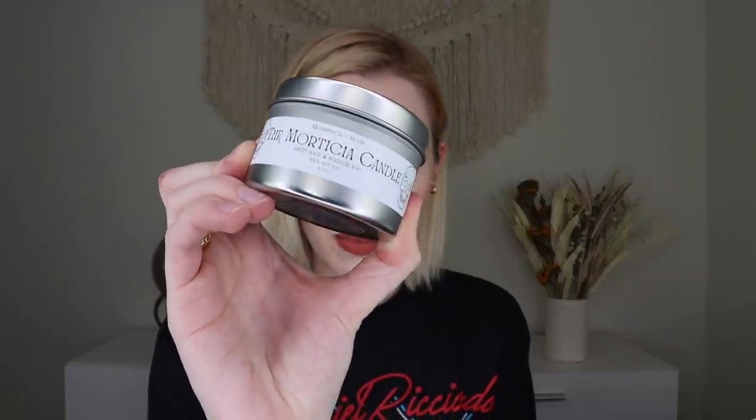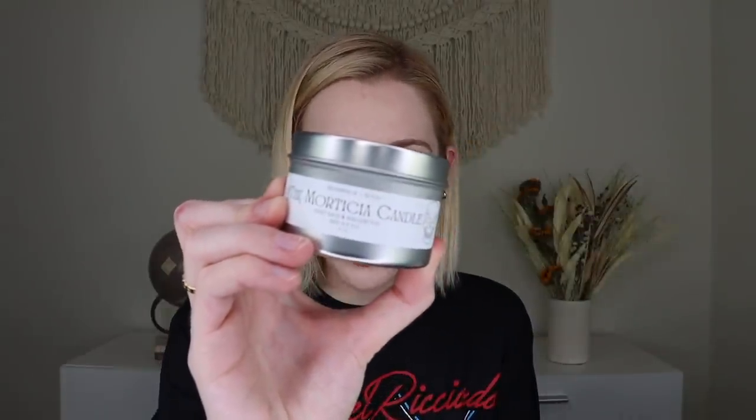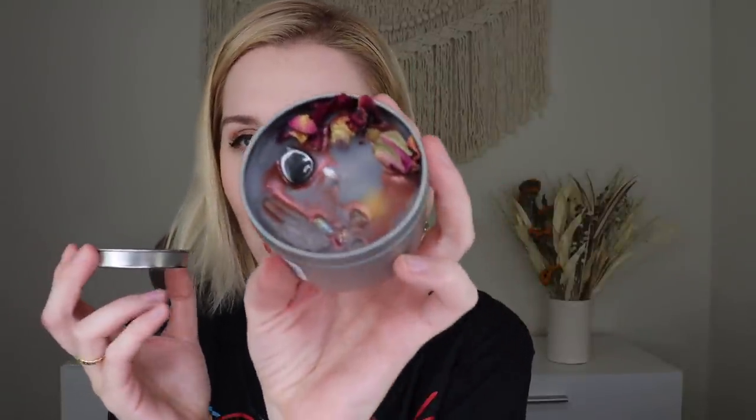The next thing is from Tub Tonics — their crystal-infused candle called the Morticia Candle. It has notes of sweet sage and sandalwood, and contains hematite, aura quartz, clear quartz, and red rose buds. It comes in a cute candle tin. Oh, I actually really like that — it smells almost like vanilla bourbon-y but sweeter and woodsier. I was expecting heavy essential oils, which isn't my favorite, but I really, really like this. I love all the little crystals inside.